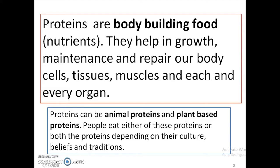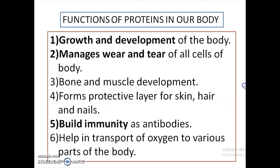Proteins can be animal proteins and plant-based proteins. People eat either of these proteins or both, depending on their culture, beliefs, and traditions. People who are vegetarians solely depend on plant-based proteins.